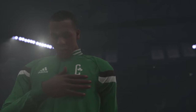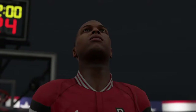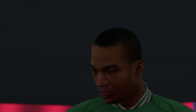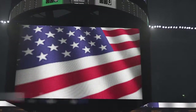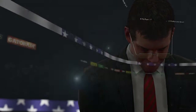Oh, say does that star-spangled banner yet wave, o'er the land of the free and the home of the brave?